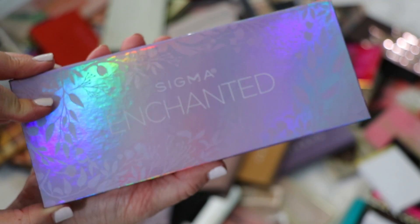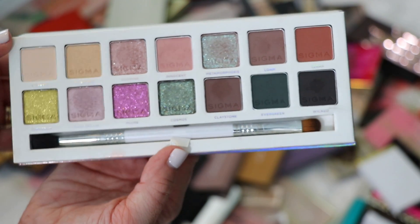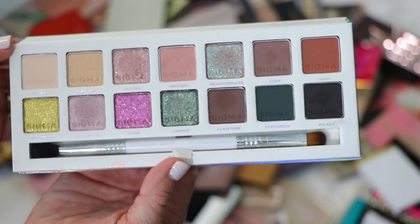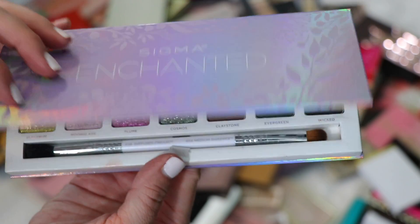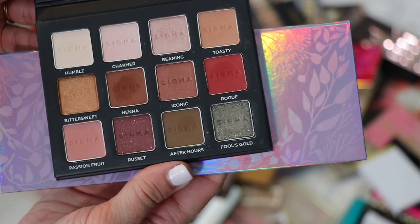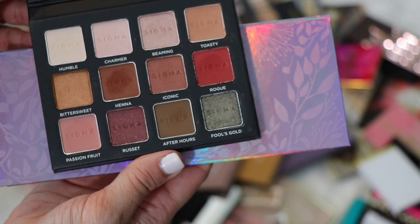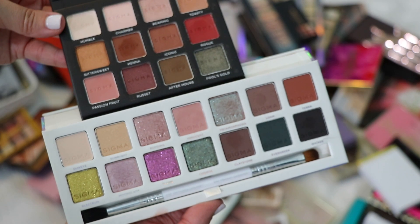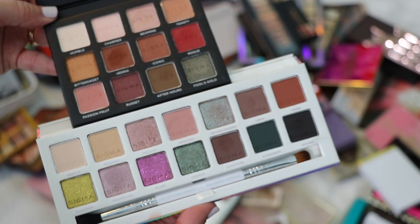I have a couple of Sigma palettes. This one is the Enchanted — absolutely beautiful, very ethereal, and I'm definitely keeping it. The looks I can get are a little different from other palettes out there, and I think Sigma's quality is underrated. This is the Sigma Warm Neutrals, which I also think is very underrated. The color story is beautiful and a little different from other warm neutral palettes. Really pretty for fall. I'll definitely get more use out of these once I clear the clutter.